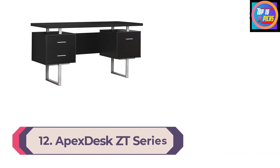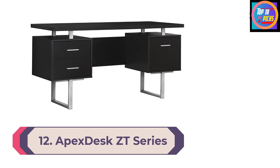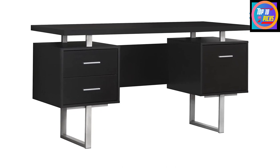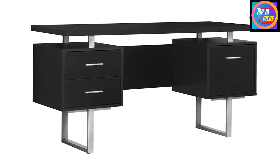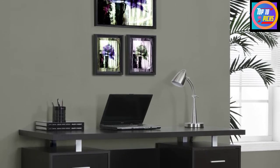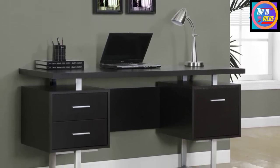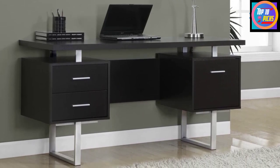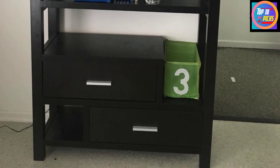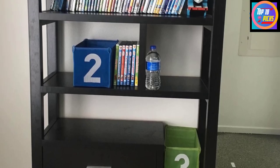Number 12: Apex Desk ZT Series. There are many adjustable desk converters, but the Apex Desk ZT Series consistently earns top marks in our testing. It measures a generous 36 by 24 inches, which is more than enough space to accommodate multiple monitors and an array of office accessories. The X-frame supports up to 90 pounds with little wobble or shake. The ZT Series also offers electric adjustability via a single button control panel, letting you move from sitting to standing in one fluid motion.